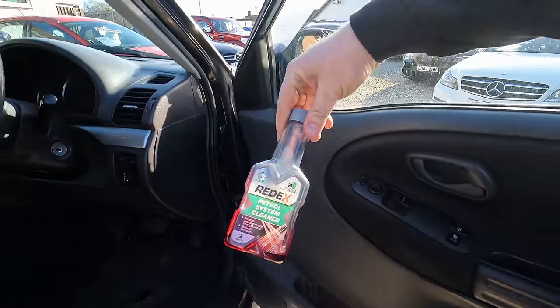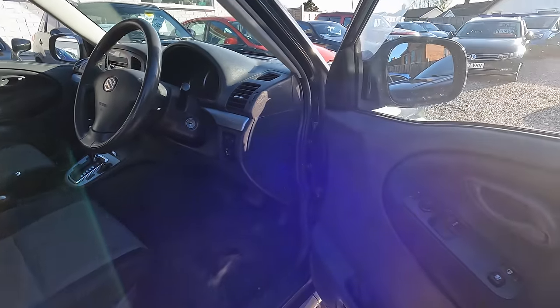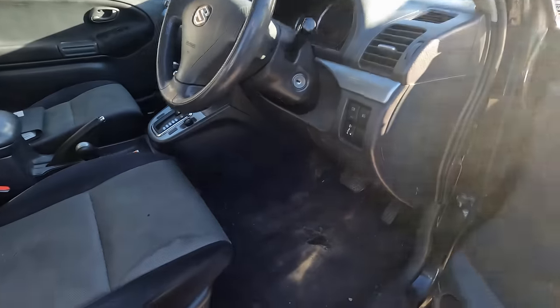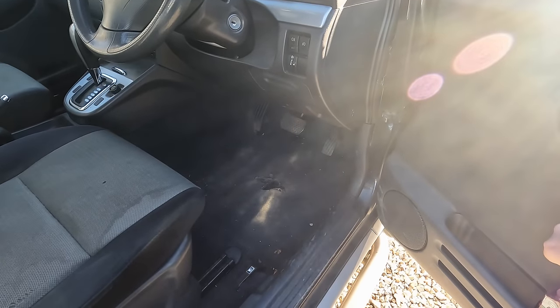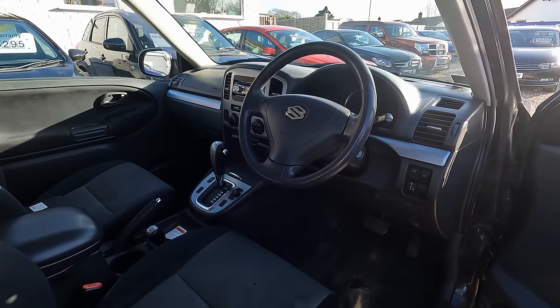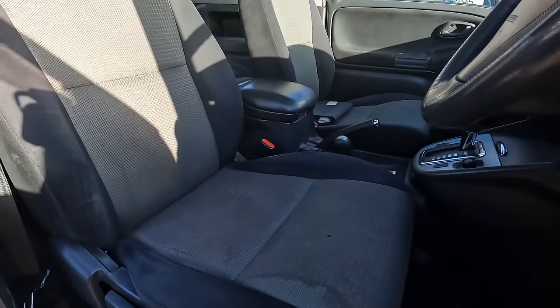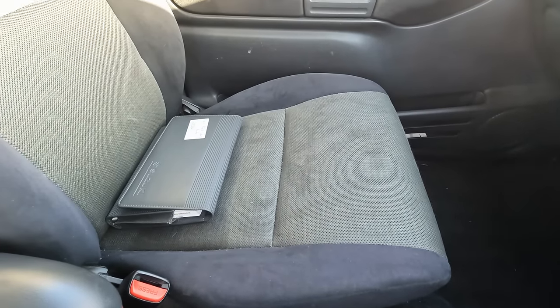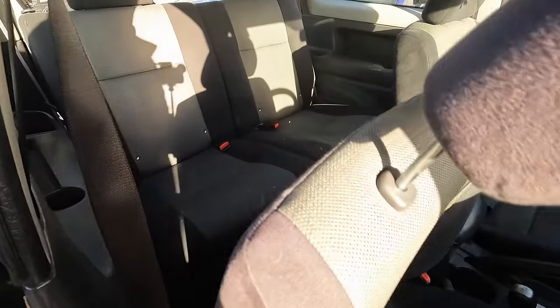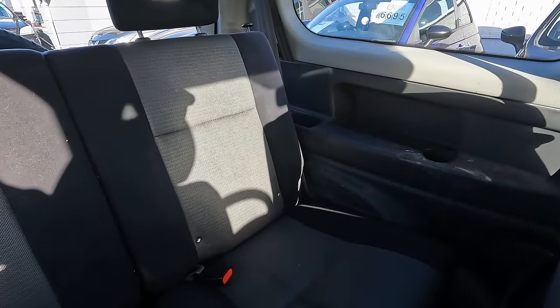I did notice there's a bottle of Red X petrol system cleaner in the door — that could be concerning, or it could be someone like my dad who just thinks cars should have that in them. I don't recommend this stuff; I would get something a bit higher quality if you're going to do injector cleaner. I did wonder if maybe it had emissions issues. We'll do a vehicle score on this in a bit and look at the MOT history to find out. Seats don't look too bad — there are some watery stains which look far worse through the screen than they do in person.